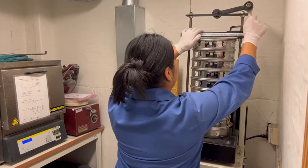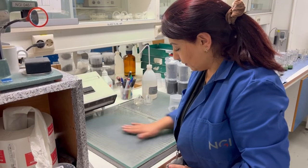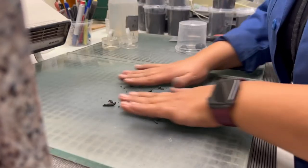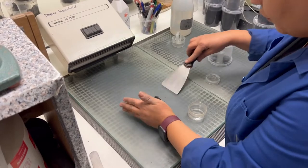We have a separate workroom for grain size distribution, humus and plasticity index. This gives us the opportunity to perform more tests besides extraction.